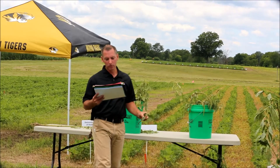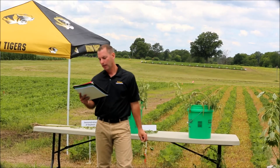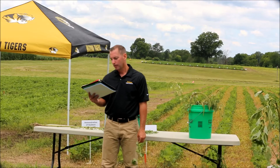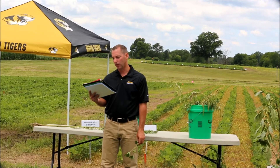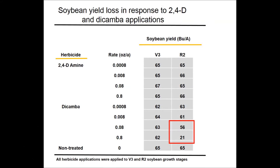However, at the R2 growth stage, we sprayed those same treatments, and as far as dicamba goes, it took .0025 pounds of dicamba before we caused a 9-bushel yield loss — that's 56 bushels down to about 47. So .08 ounces to the acre of dicamba caused a 9-bushel yield loss when sprayed at R2.